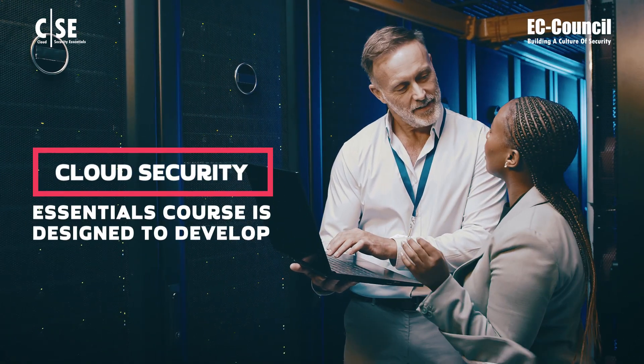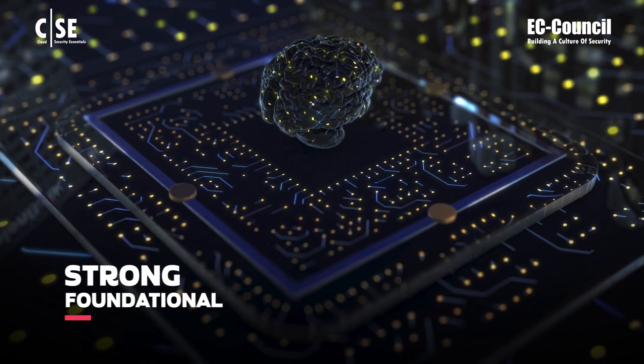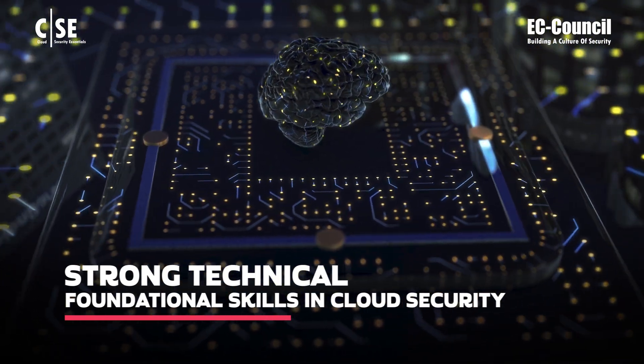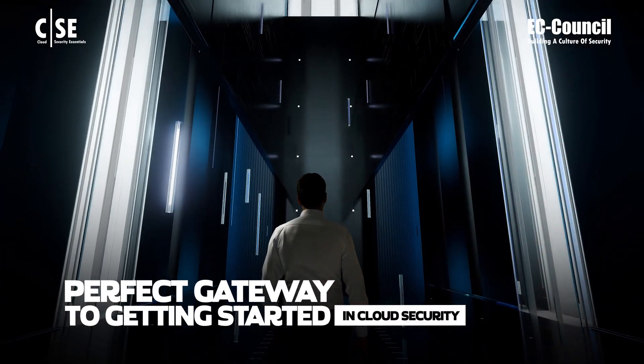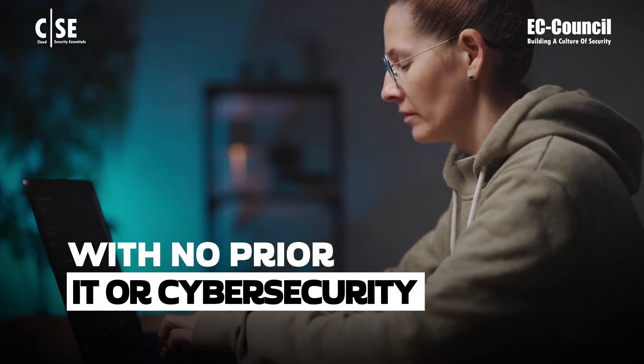The Cloud Security Essentials course is designed to develop strong technical foundational skills in cloud security. It is the perfect gateway to getting started in cloud security with no prior IT or cybersecurity experience.